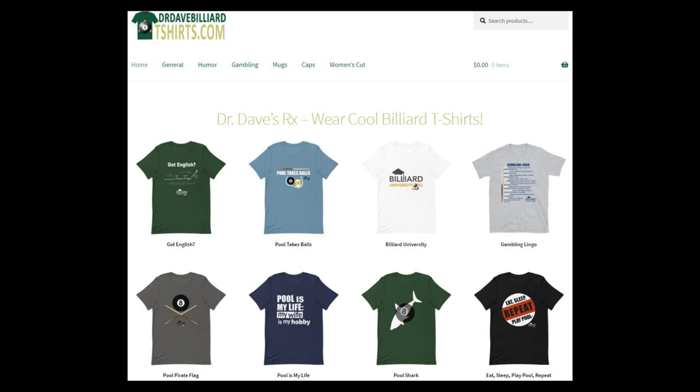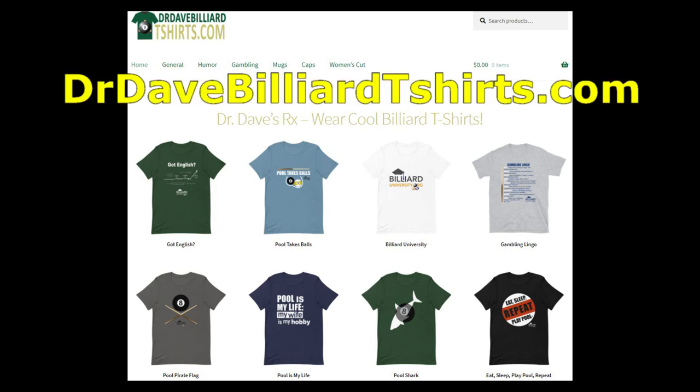Now back to the shirts. I recently launched a billiard apparel website with lots of cool t-shirts, mugs, and baseball caps with lots of designs, color, size, and shirt-type options. The address is drdavebilliardtshirts.com. The website literally offers thousands of print-on-demand product options, and they can be ordered and shipped worldwide.